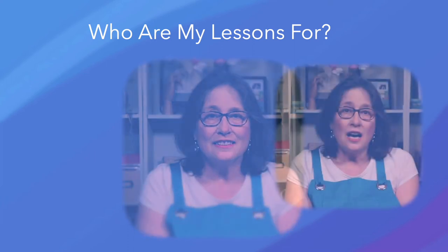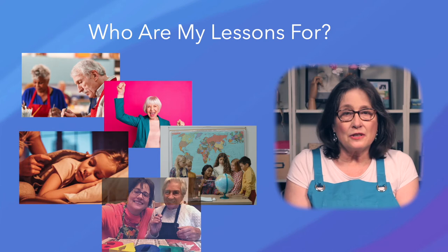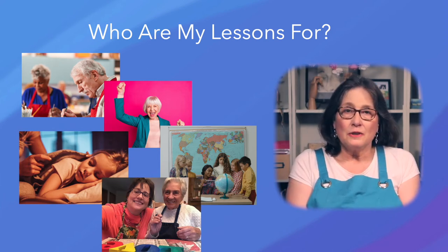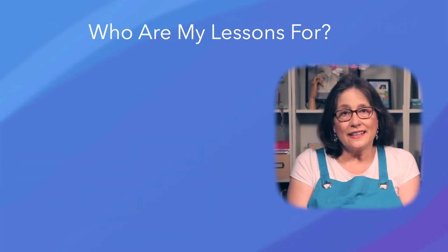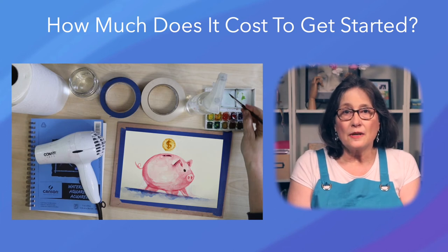My lessons are for beginners on a budget who simply want to paint nice pictures — hobbyists, retirees, teachers, parents, caregivers, and people with disabilities. Basically anyone who wants to relax and express themselves artistically without breaking the bank. You can get started with good quality paints, paper, and brushes for well under $100.